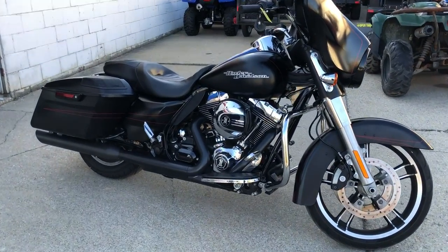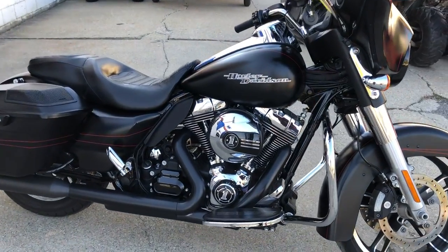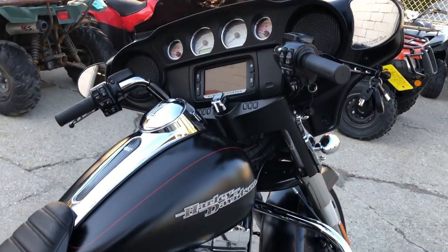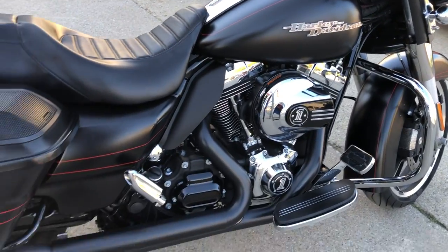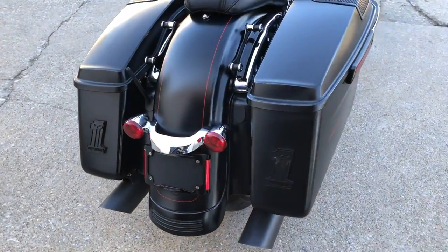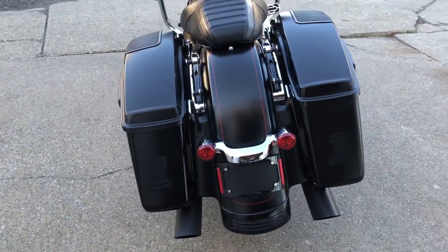Hey guys, ApprovalPowerSports.com here doing some videos on some bikes that just came in. This one here is a 2015 Street Glide Special for sale. Only 11,754 miles — super clean bike. Black denim paint with the red pinstripes.